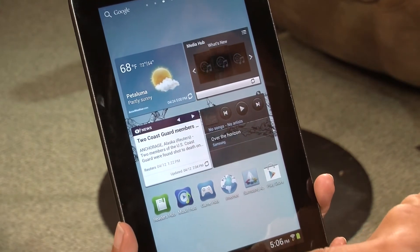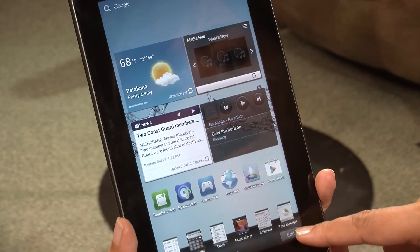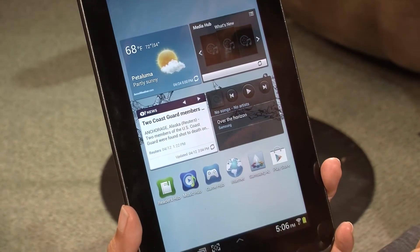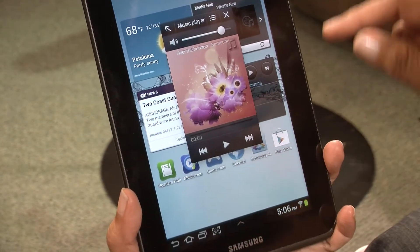Like the Tab 7.7 that I reviewed a while back, it also has this little mini drawer that you can customize. For instance, as I did with that review, out of the box you can tap on the music player and play some music.